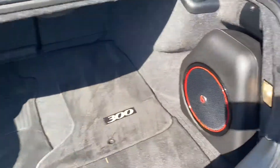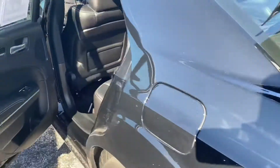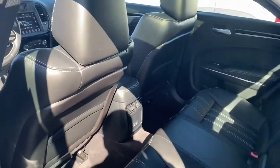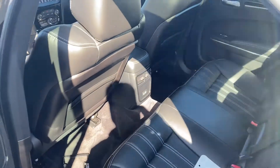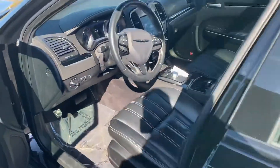This has the upgraded stereo system. Back seat has plenty of legroom and hand-stitched leather. We have two USBs there in case you've got passengers in the back, along with power windows, power locks, and power seats.